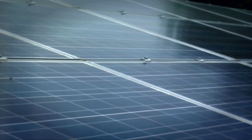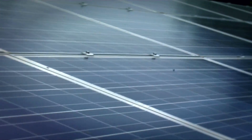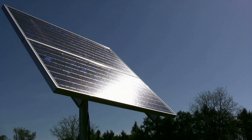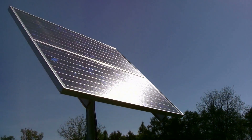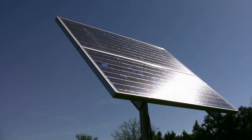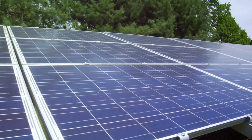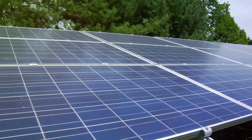Taking control of your energy needs doesn't require a revolution — it's about taking small, consistent steps towards energy independence. Every solar panel installed, every LED light bulb switched, every energy-efficient habit formed, they all add up. Stay prepared, and remember, every little step towards energy independence counts.